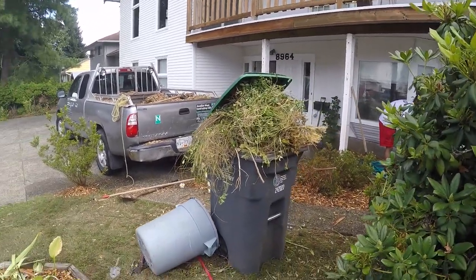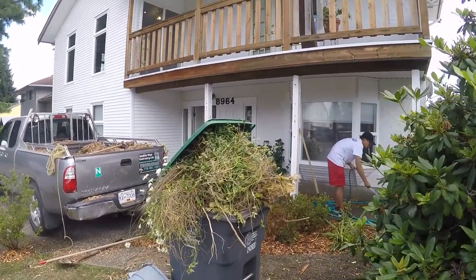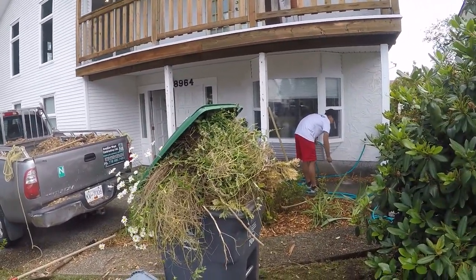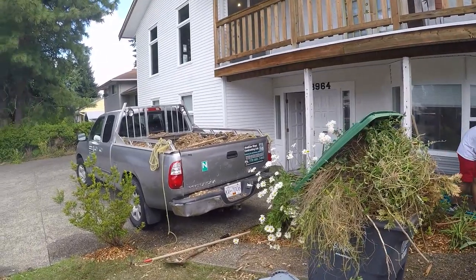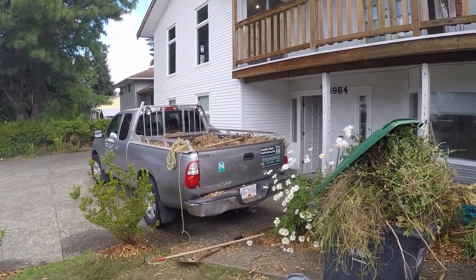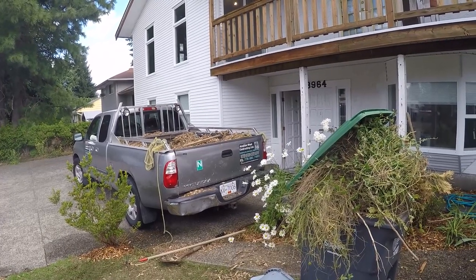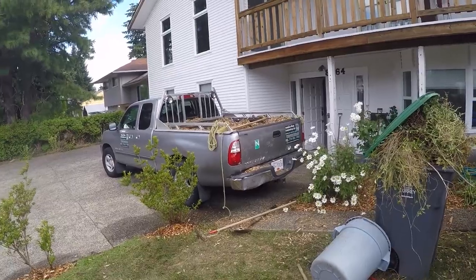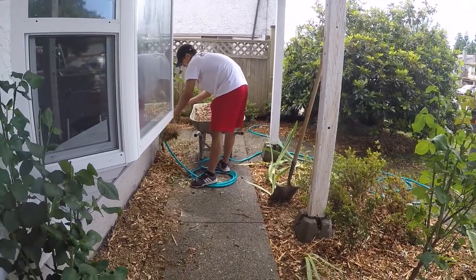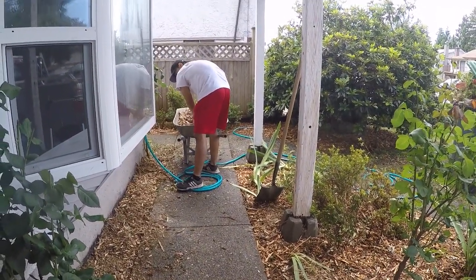Here in BC it's not very hard. If you need wood chips you just have to get in touch with a landscape company and they would drop it off for you for free. We didn't ask them because we don't really need a big load — just a truck load is good enough for what we need. How is the landscape going? For me it looks great, man. It looks perfect.